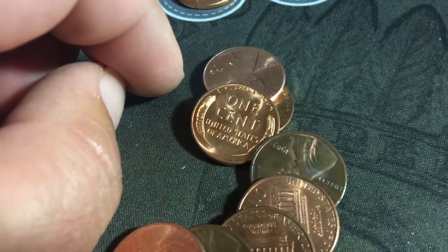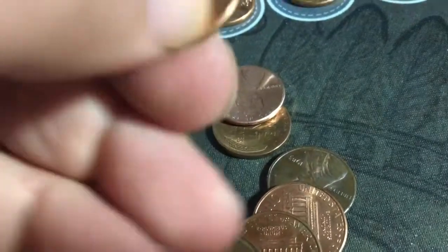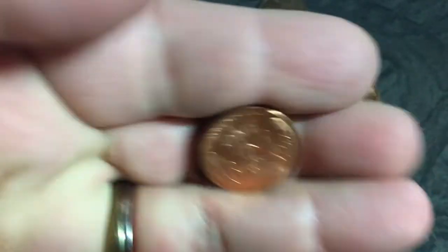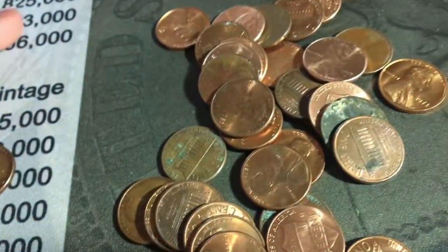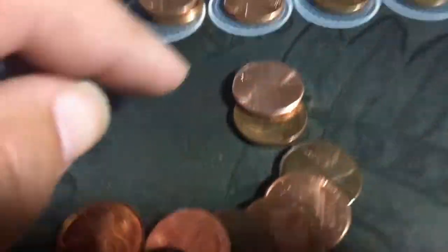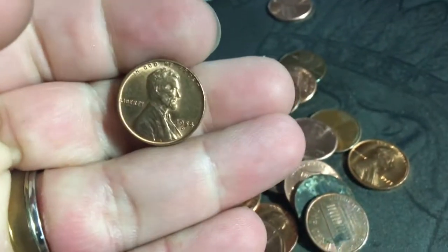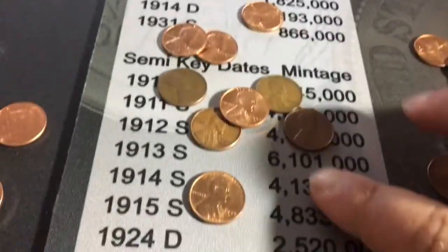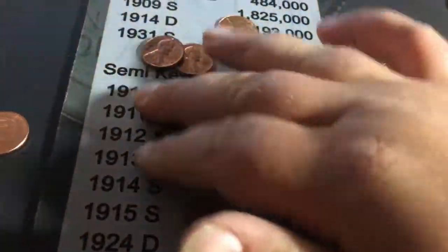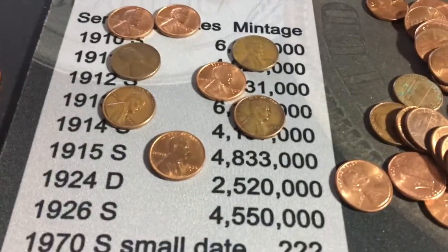Seriously this is insane — oh my gosh. Another 1957 D. And the final wheat penny is a 1954 D. Wow — nine wheat pennies in one roll!